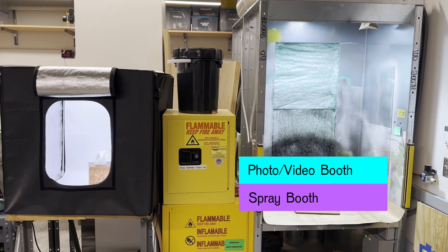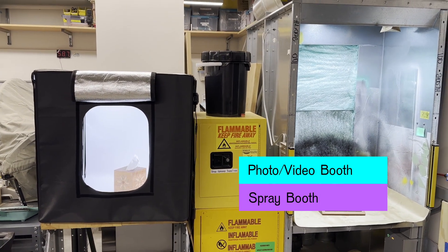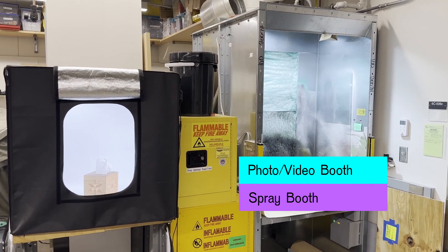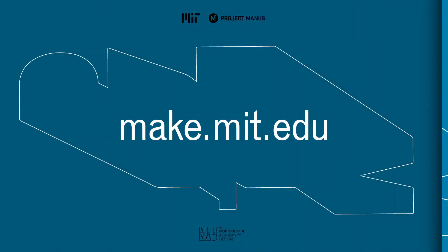And when you have made something great in our shop, we have a spray booth and a photo video booth to put a finish on your work and capture great photos and videos of your projects to share with others. More information on Metropolis and all our other makerspace resources can be found at make.mit.edu. Thank you.